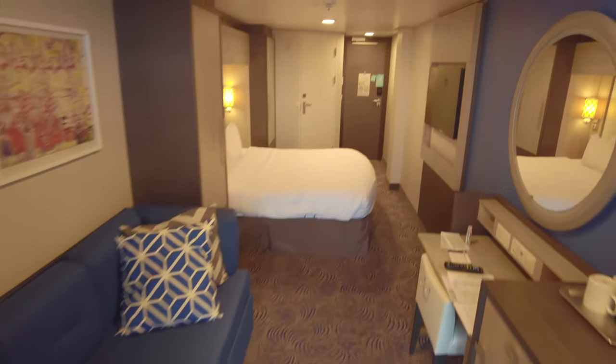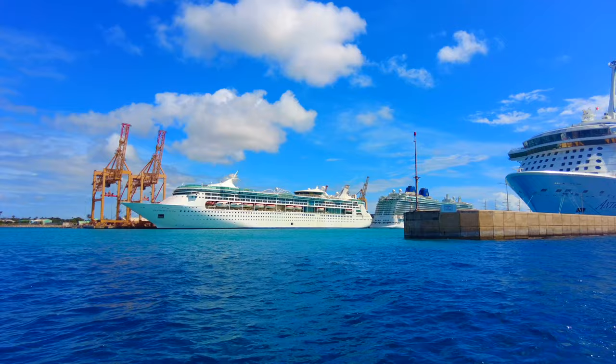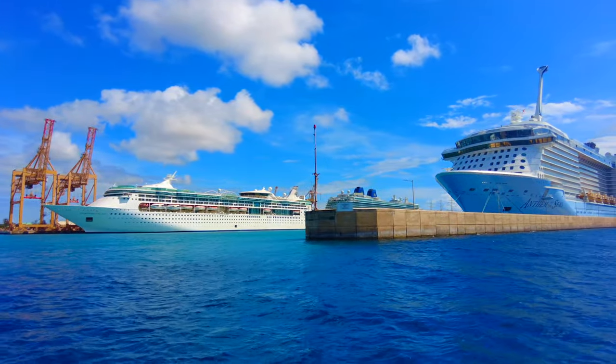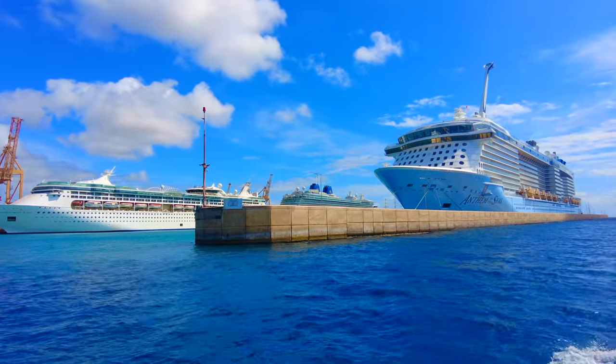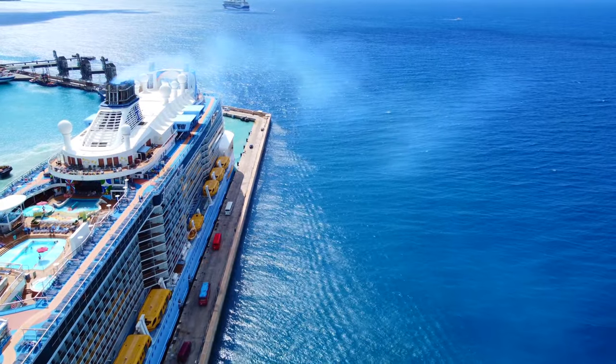So that was our tour of a standard ocean view balcony cabin on Royal Caribbean's Anthem of the Seas. Overall I would say this is the best standard balcony cabin at sea that I've experienced so far. It was clean, comfortable, well maintained, spacious, and featured tons of storage.